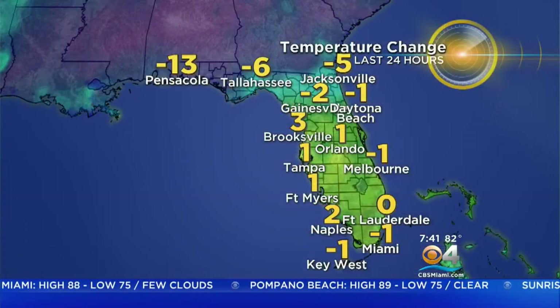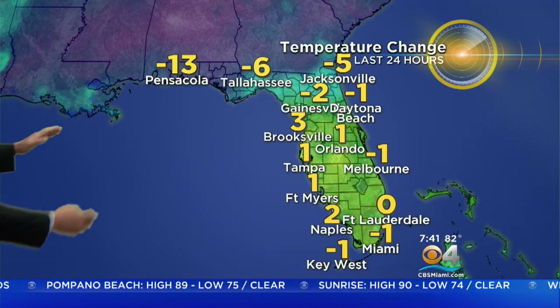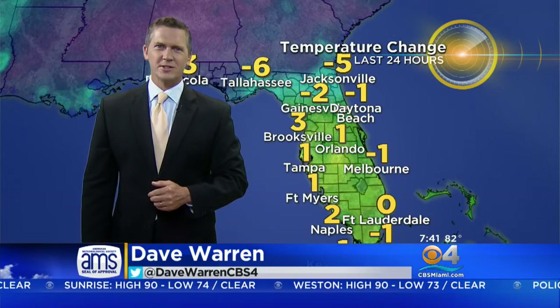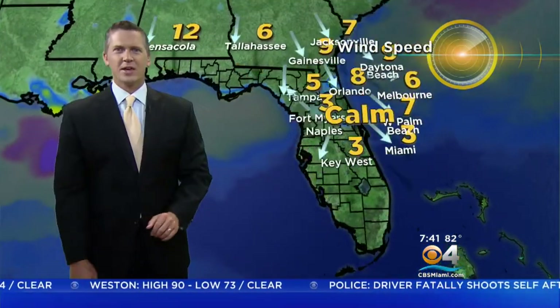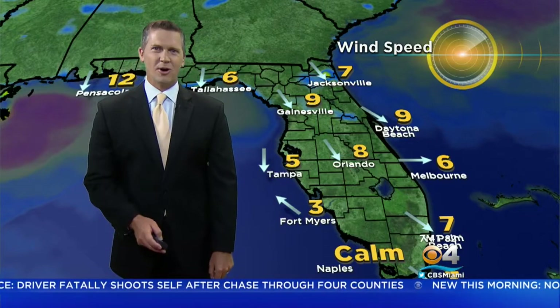Look at where the cold front is right now — it's just to the north. These are the 24-hour temperature drops, so right along the panhandle and just east of Jacksonville you're seeing numbers drop just a few degrees. Still pretty much the same as yesterday in Orlando and to the south. But the wind is picking up out of the northwest and will turn to the northeast.